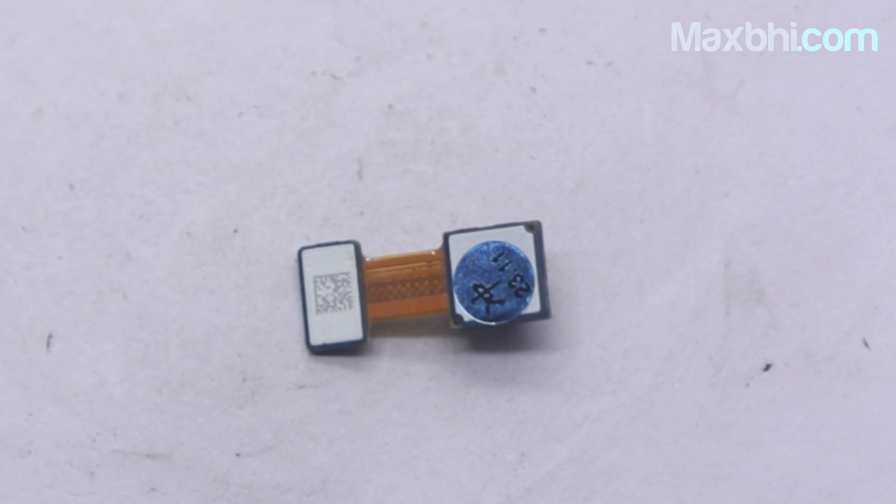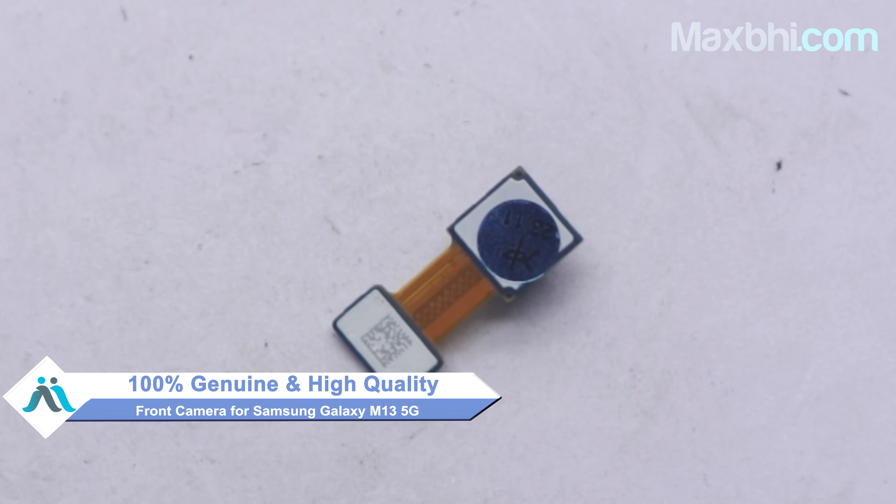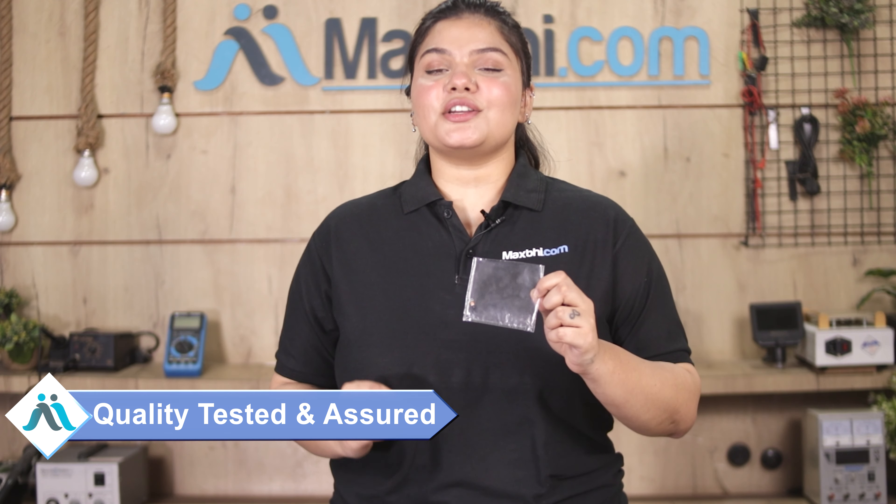This front camera is a 100% genuine quality product which works similarly to your original product with a perfect fit for Samsung Galaxy M13 5G. This front camera is first tested by our quality team and inspected before it is assured.